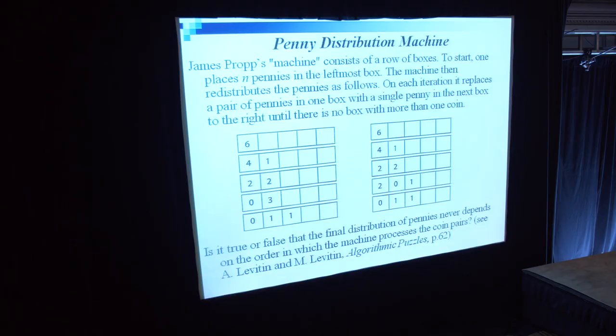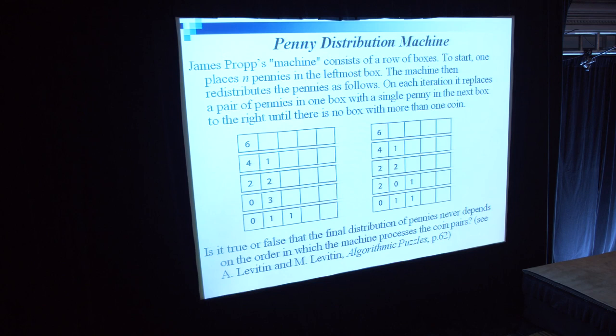Here is a relatively recent puzzle by James Propp. He deals with a penny distribution machine, which consists of a row of boxes. To start, one places n pennies in the leftmost box. The machine then redistributes the pennies as follows: on each iteration, it replaces a pair of pennies in one box with a single penny in the next box to the right, until there is no box with more than one coin. Is it true or false that the final distribution of pennies never depends on the order in which the machine processes the coin pairs, as this case of six coins on the slide seems to demonstrate?